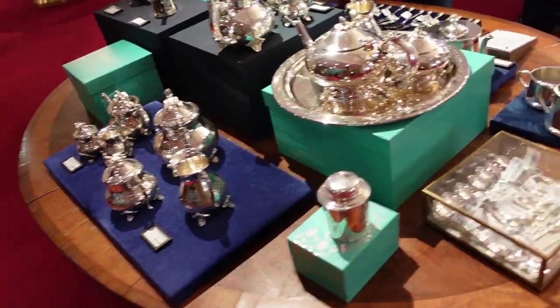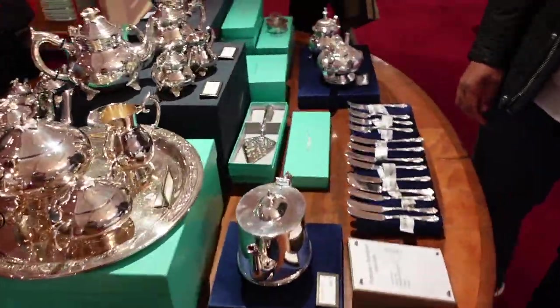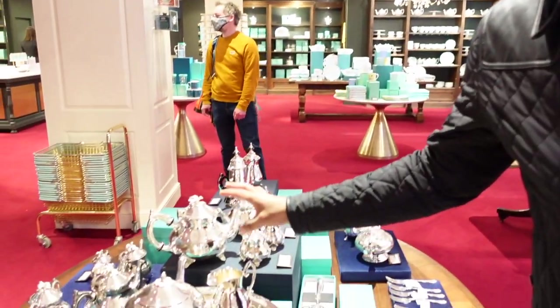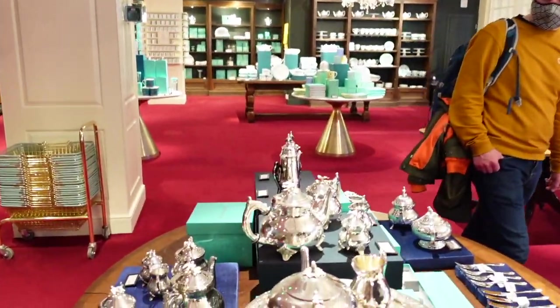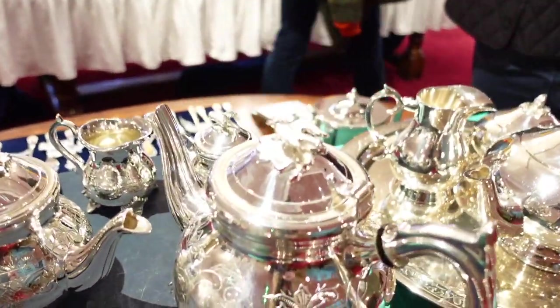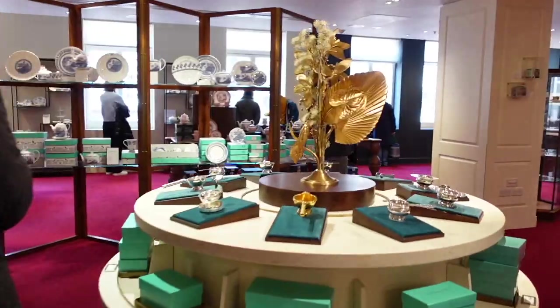Aaron loves marzipan. We're in Fortnum & Mason and he loves these tea pots - he's talked about wanting one for a while. We go to afternoon teas and we like to have a few different ones. The best tea was at the Ritz - they had like a proper tea set, it was so nice. And these are like the proper ones - look how beautiful they are, with the little bird on top!